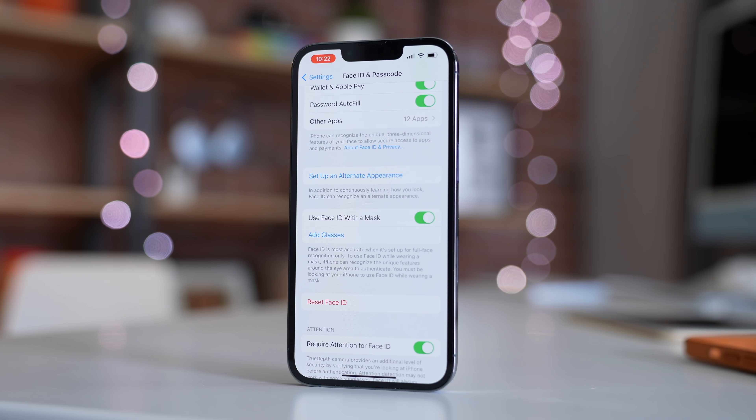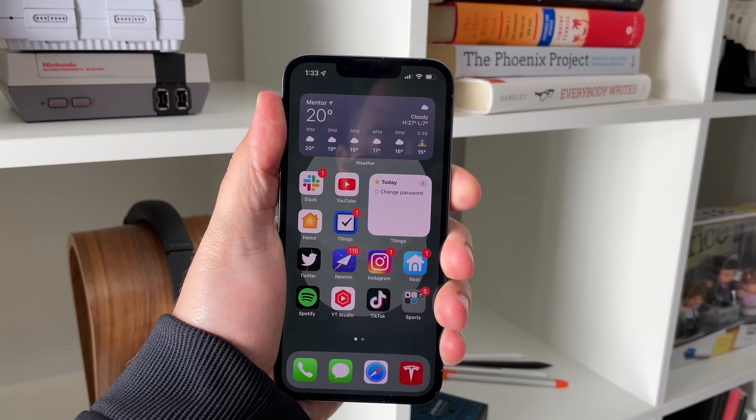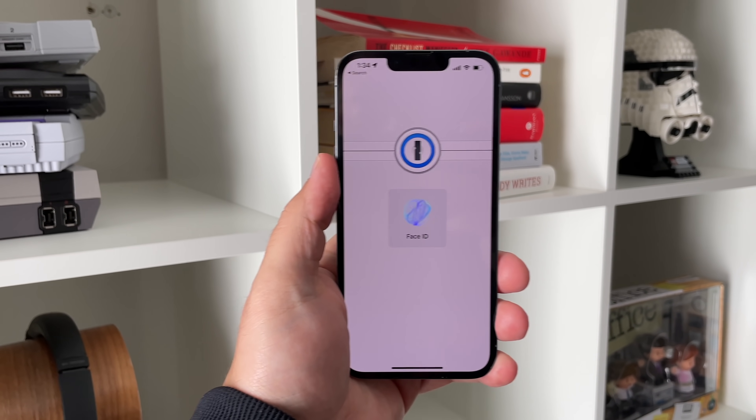The first big feature is Face ID with a mask. We did an entire feature video on this, so if you want to check it out, you can click the card in the upper right corner. But to sum it up, there is now an option to unlock your iPhone while wearing a mask with no additional hardware required, like wearing an Apple Watch. Apple warns that Full Face ID is the more secure option, but Mask Face ID is now available.